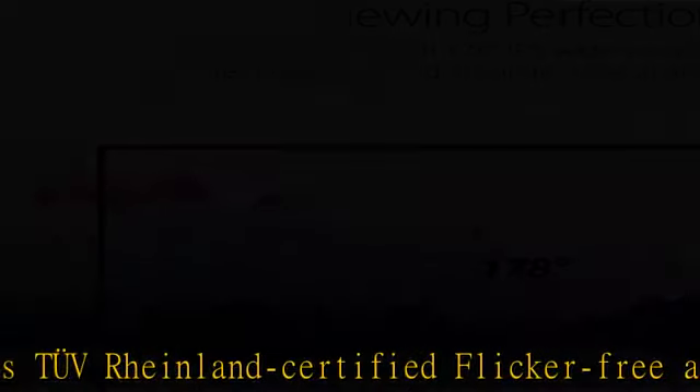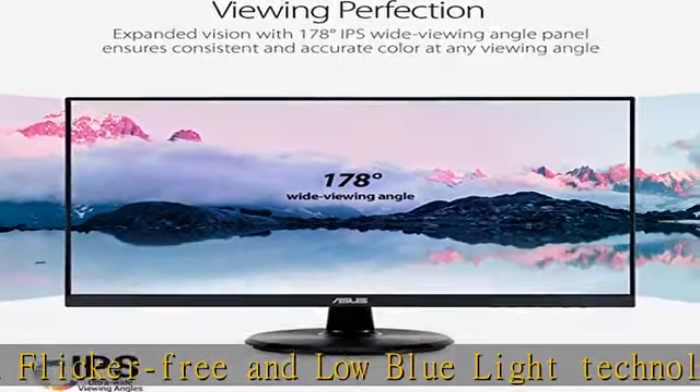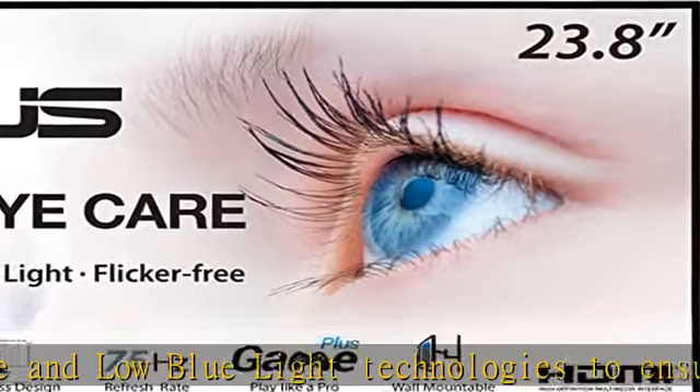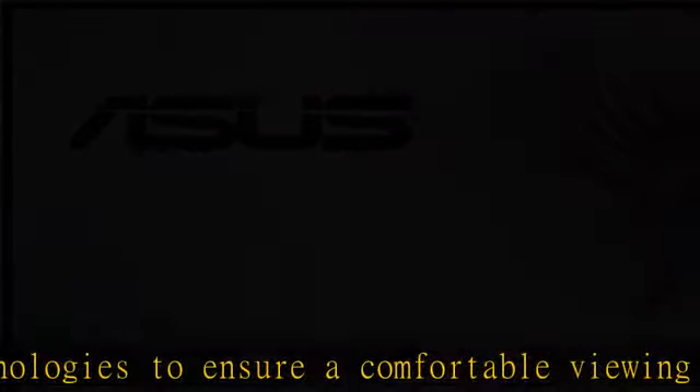Accessories include power cord, HDMI cable, DisplayPort cable, warranty card, and quick start guide. Check the description to get this product today at the best price.